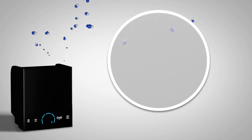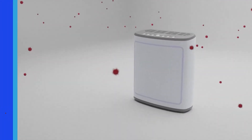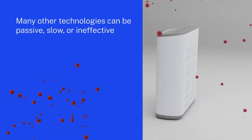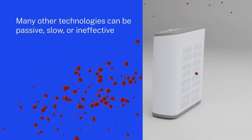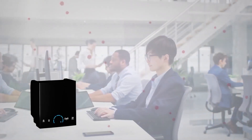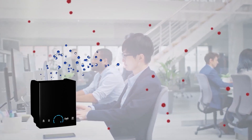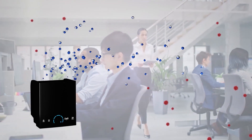ActivePure is very different from other technologies that take a passive approach and require that the pathogen be pulled into a filter, UV light, or PCO mechanism. ActivePure doesn't wait to see the pathogens are captured. It neutralizes them in the air you breathe and on the surfaces you touch.